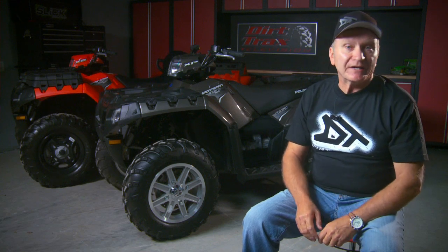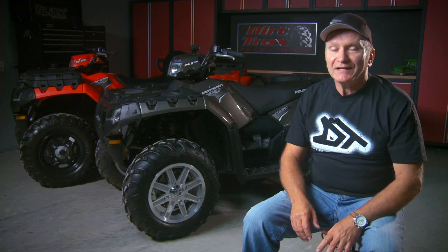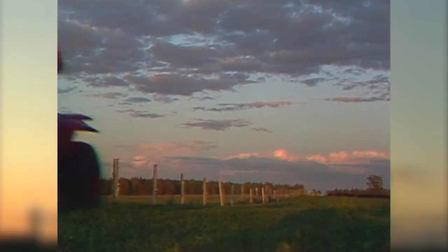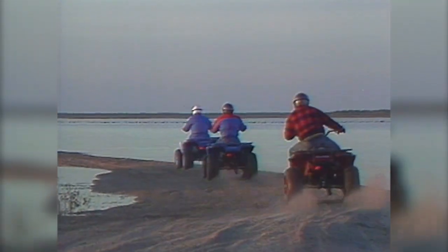Before Polaris began their stratospheric rise to number one in the ATV business, there are a number of models worth noting. Let's begin with the granddaddy of them all, the Polaris Trail Boss 250 2x4. In 1985, Polaris landed their first four-wheeler, powered by a simple piston port, oil-injected, 250cc two-stroke engine. The Trail Boss introduced the ATV market to fully automatic CVT riding and single-lever braking — both staples of the modern snowmobile today.